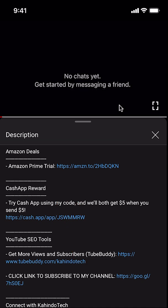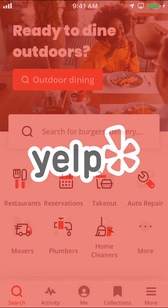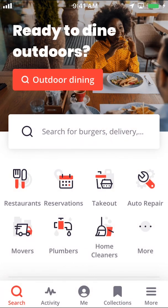Now, let's get back to the video. Like I said, I'll show you how to turn off notifications on the Yelp app. Let's start by opening up our Yelp app. Once you open up your Yelp app, you can arrive on this main screen right here.